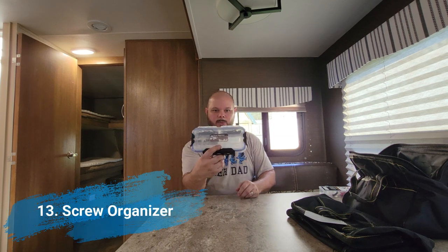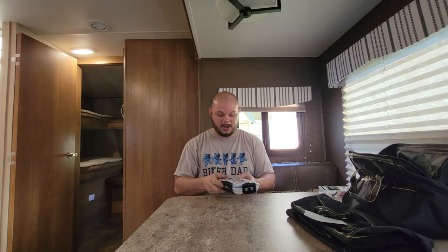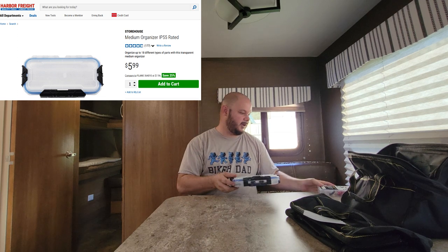The next thing I picked up was this screw organizer. As we mentioned, we have a junk drawer, so I'll keep extra screws in various sizes in the camper using this, and put that in the junk drawer — just in case we need them.